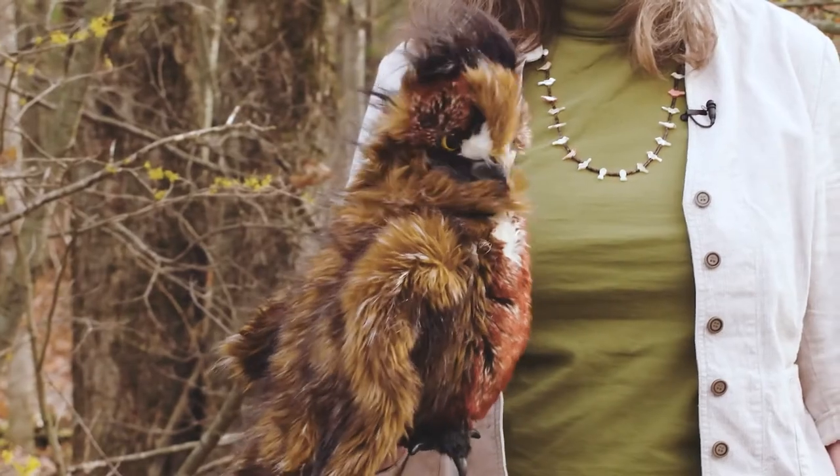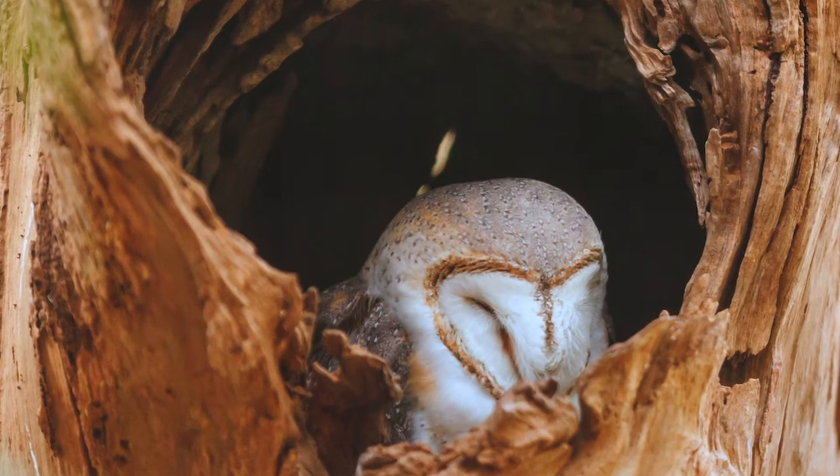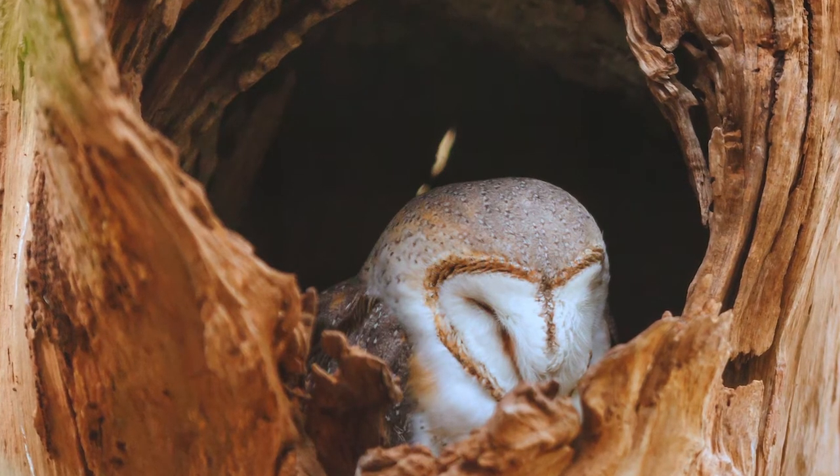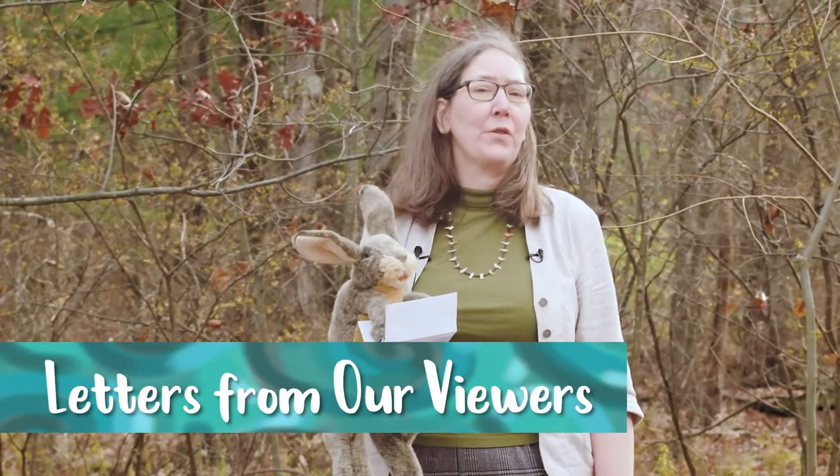Who? Who do you think this is? This is my best friend. Who? Rabbit's here with us today to read some letters from some real first graders.